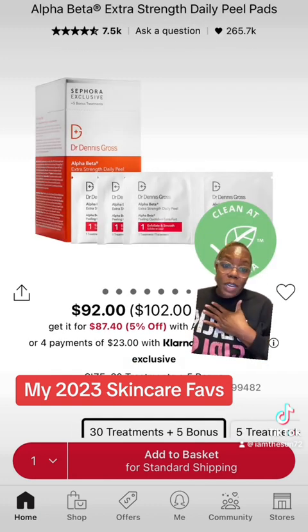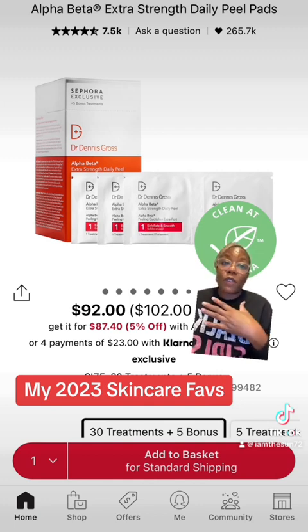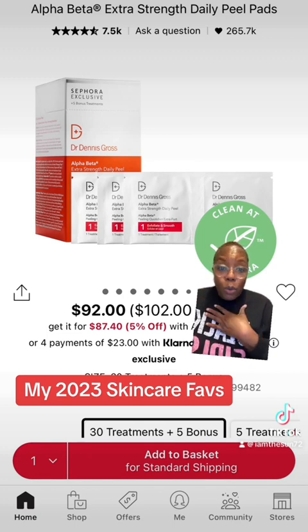From Dr. Dennis Gross — you know I'm a big fan of doing my chemical peel pads at home. They're very safe. They're very effective. They help with dark spots, help with your pores, help with fine lines and wrinkles.